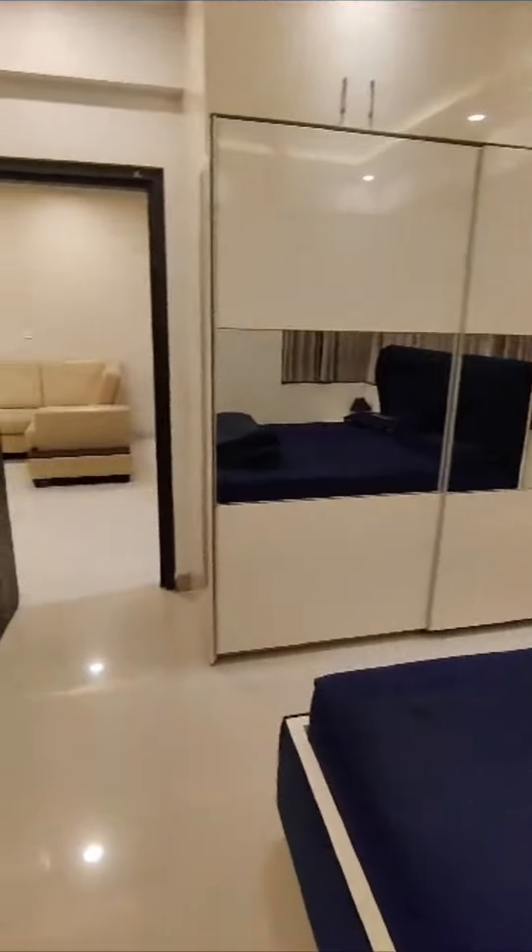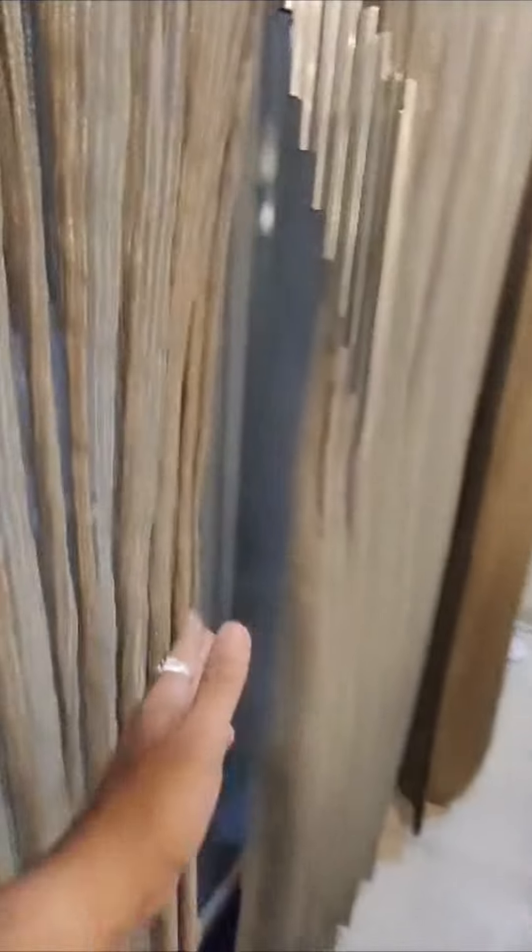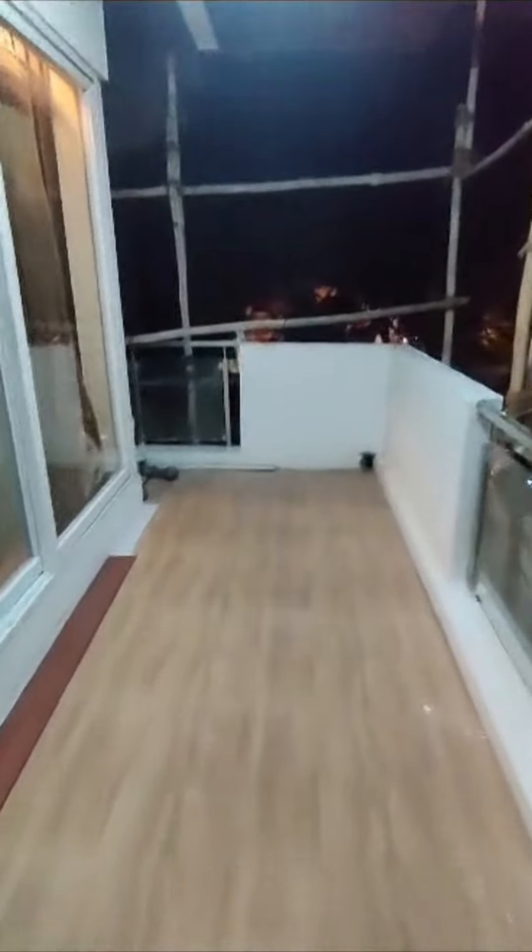This is a balcony too. This is a balcony — it will be locked. The balcony is in here. This is the gate; the balcony is inside. This is a huge balcony as you can see.